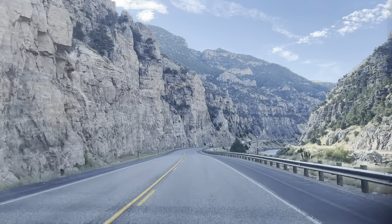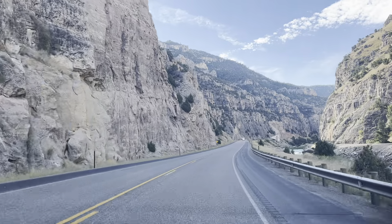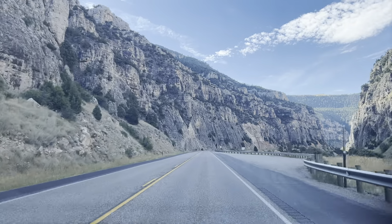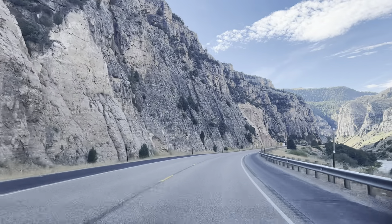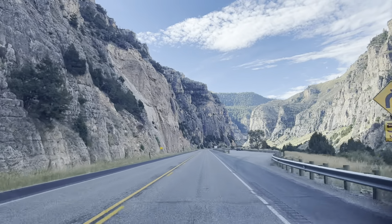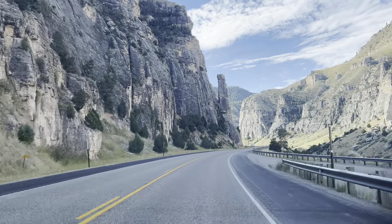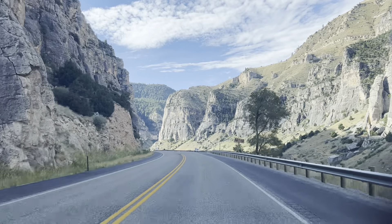I was hoping that scenery like this is like Yellowstone. Wow, this is so nice. There is a lot of stuff to see around here in Wyoming. And then in South Dakota, if you compare — because they are next to each other — every state has their own tourist spot.